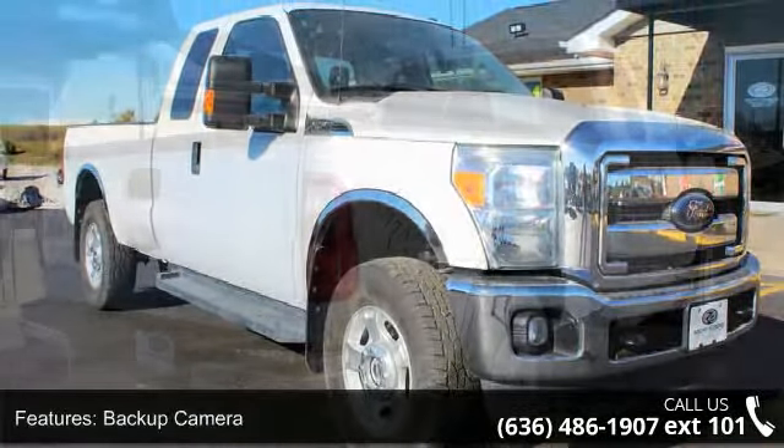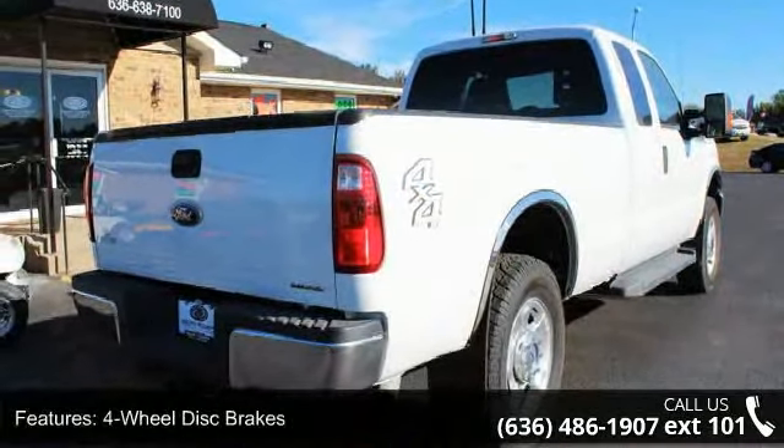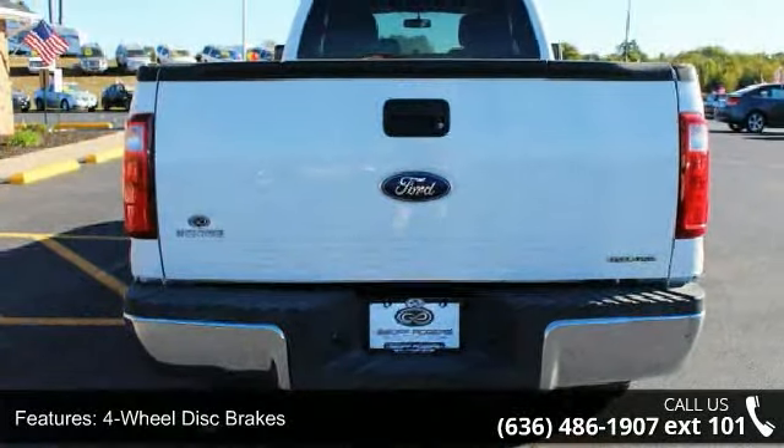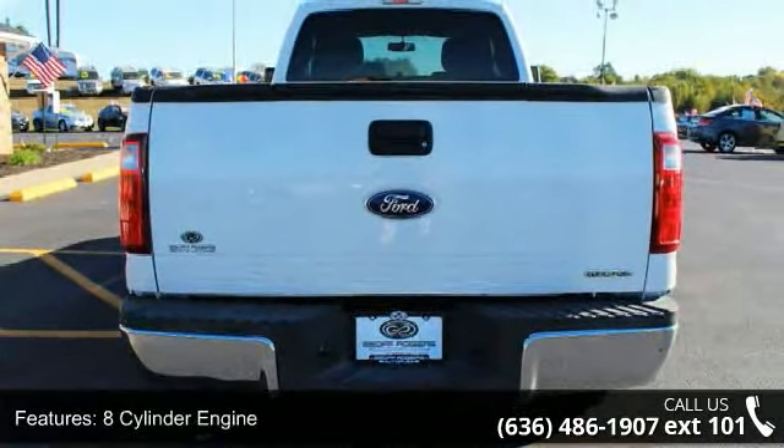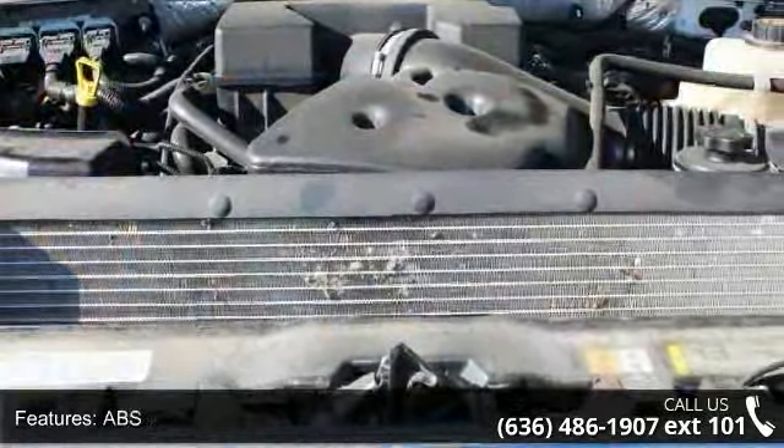Some of the top features included with this vehicle are backup camera, 4-wheel disc brakes, 8-cylinder engine, ABS, adjustable steering wheel, engine immobilizer, flex fuel capability, 4-wheel drive, 4th passenger door, and front reading lamps.